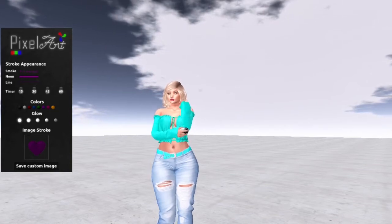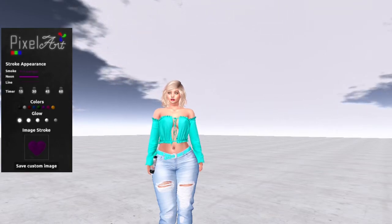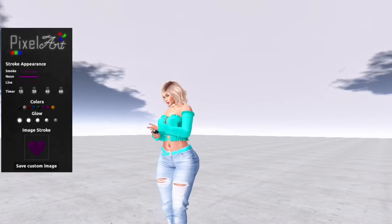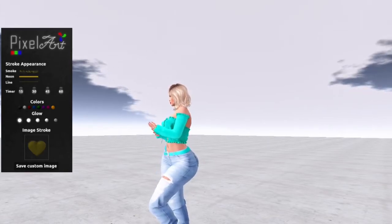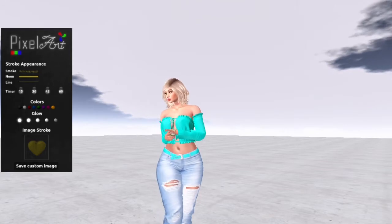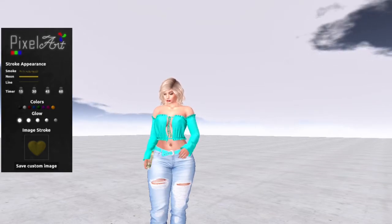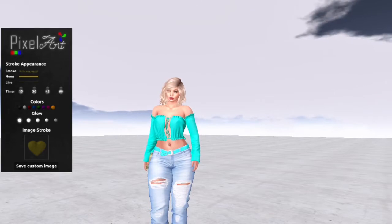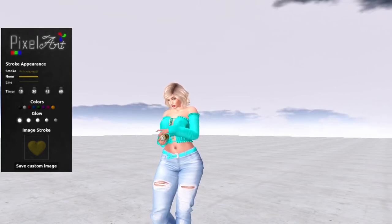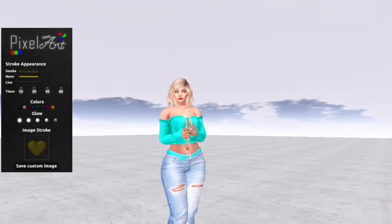You can set the timer for how long you would like the image to stay on your screen — it has 15, 30, 45, or 60 seconds. You can choose the color of the stream of your spray paint, and you can also change the glow so it can glow more or be more dull. The last option is that you can spray images on your screen. It comes with a few animations that will spray preset words or pictures up on the screen. I have some of them cut off screen because a few are a little bit inappropriate for a YouTube video, but I will demonstrate with the heart.